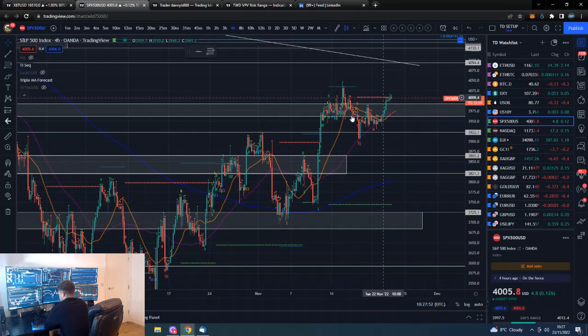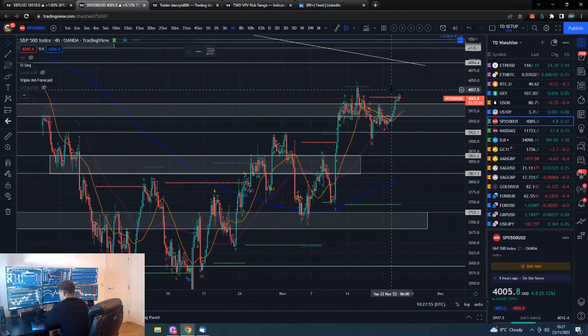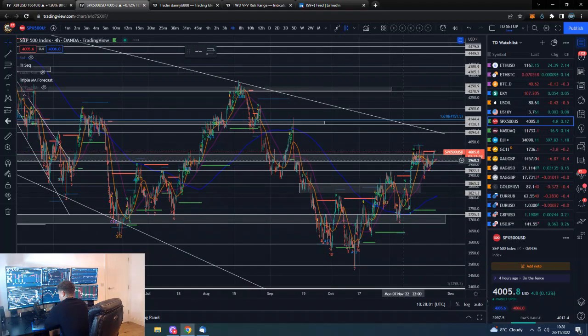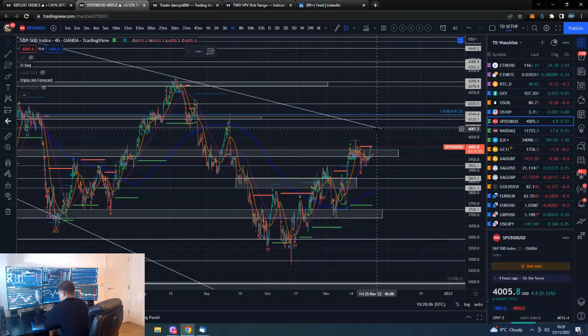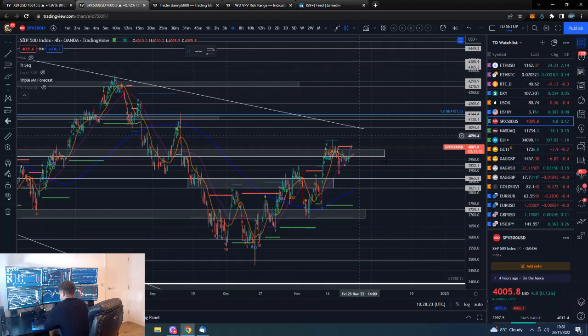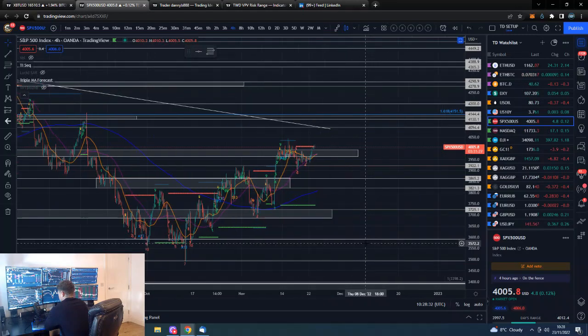We are going to run into this downward sloping trend line. A lot of people are eyeing up this downward sloping trend line as what will be the top of this rally — then sell and come lower again. Selling resistance is a perfectly viable strategy; they'll have stop losses above that resistance. If price breaks above, it will accelerate to the upside — that's the underlying market dynamic: when you break resistance you accelerate up, when you break support you accelerate to the downside.